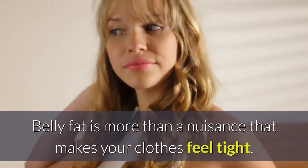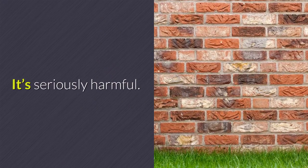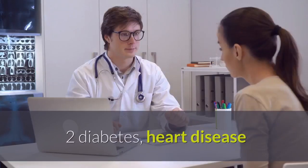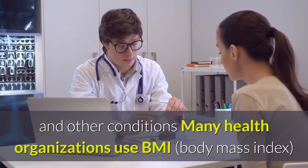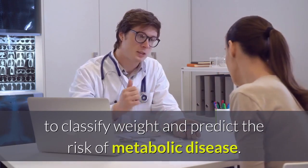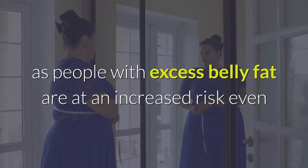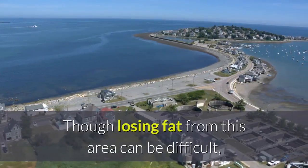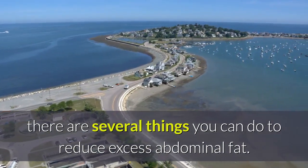Belly fat is more than a nuisance that makes your clothes feel tight — it's seriously harmful. This type of fat, referred to as visceral fat, is a major risk factor for type 2 diabetes, heart disease, and other conditions. Many health organizations use BMI to classify weight and predict the risk of metabolic disease. However, this is misleading, as people with excess belly fat are at an increased risk even if they look thin on the outside. Though losing fat from this area can be difficult, there are several things you can do to reduce excess abdominal fat.